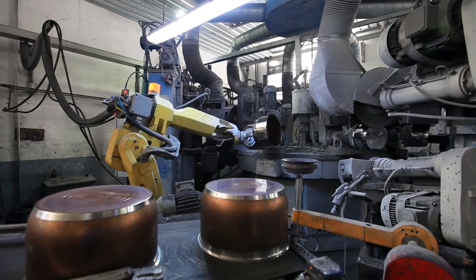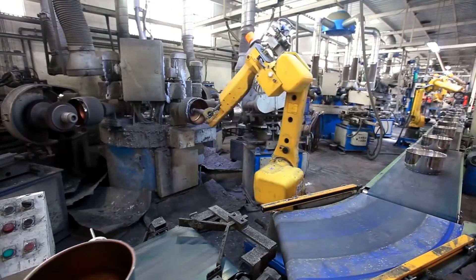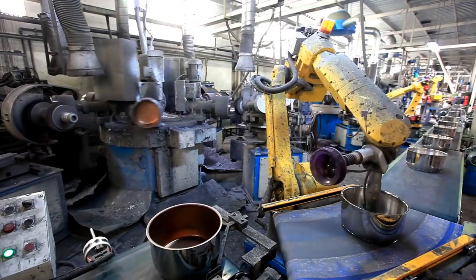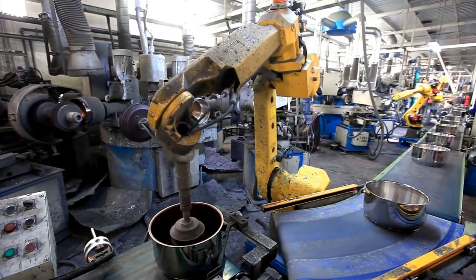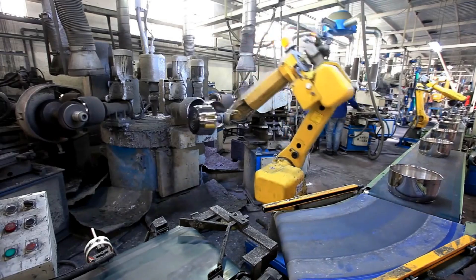Korkmaz is a Turkish company that makes steel kitchenware, and they showed inside their 100,000 square feet facility in which over 10 million household appliances are produced annually. Over 90% of the work is done by some brilliantly programmed robot arms and other machines.